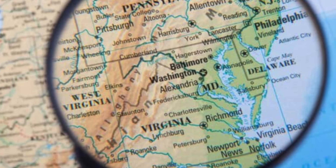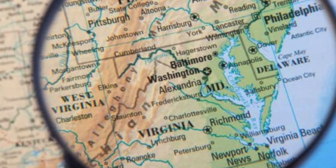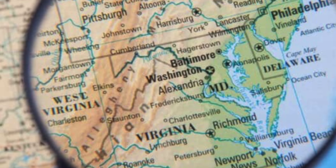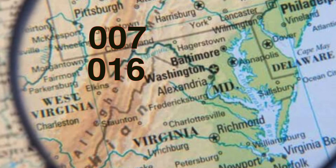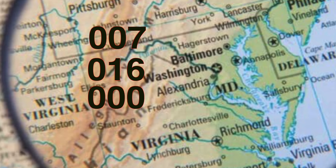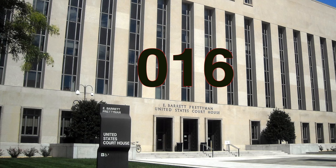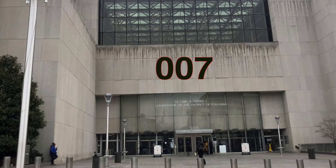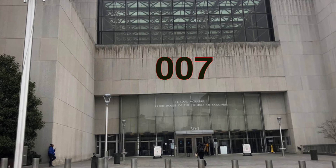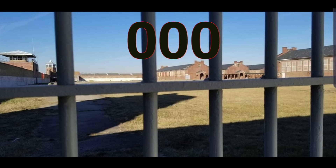People from DC had three different federal numbers because of the complexities of being a federal city that didn't reside inside a state. The last three prison numbers for DC ended with 007, 016, or 000. 016 if you were convicted in federal court, which is called district court in DC. 007 if you were convicted in the state or city court, which is called superior court in DC. Also 007 if you were sent to the feds in the 80s from Lorton because of overcrowding.